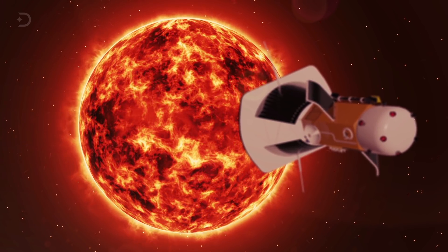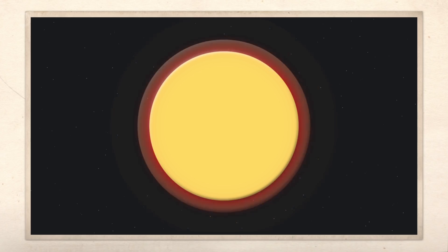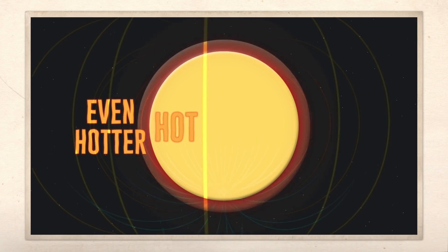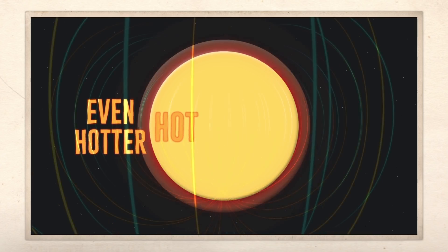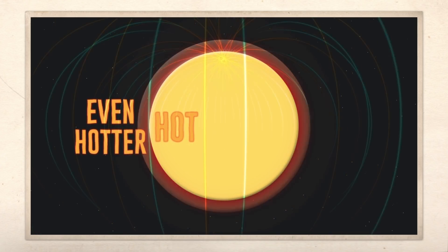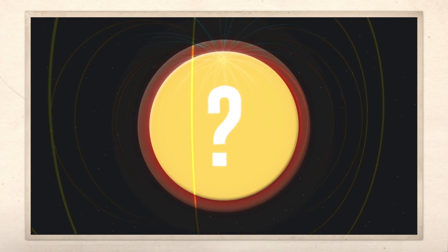The probe will also measure the Sun's magnetic fields. Scientists also want to know why the Sun's surface temperature is far less than the corona around the Sun. Scientists understand that it has something to do with the Sun's magnetic field that connects the Sun's surface to its outer atmosphere. It's a key mystery to understanding the Sun and solar physics, and with the probe's help, we're about to figure it out.